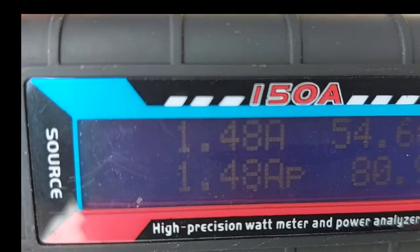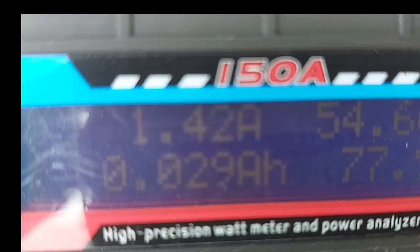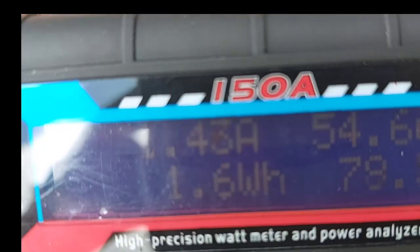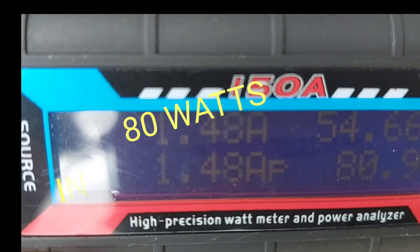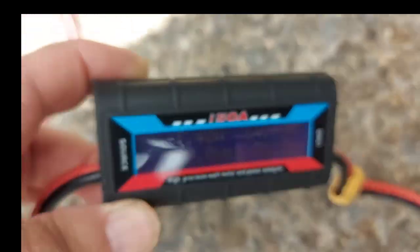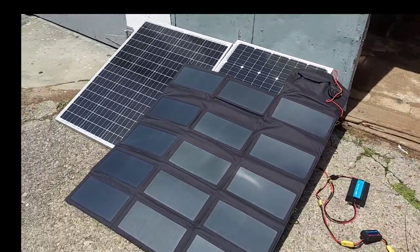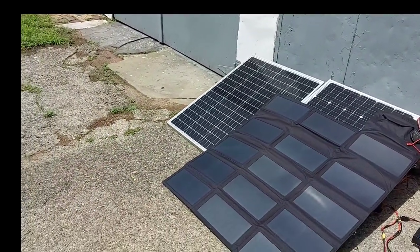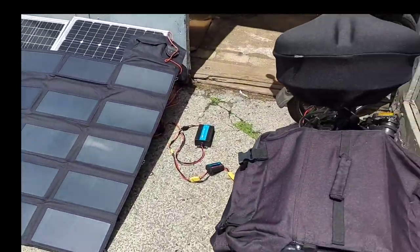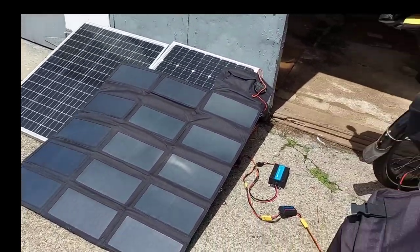There we go — 1.4, 1.4, of 8.4, of 2 — so we're running around 1.4 amps. It's a little past midday. Super clear day, we're getting 1.4, a little better. I've got a little tilt on the panels. Still partly cloudy, thin cloud blocking there.